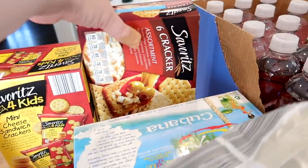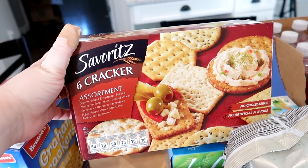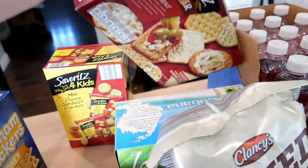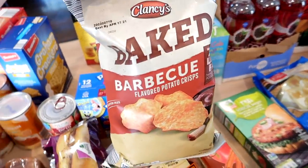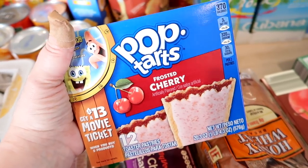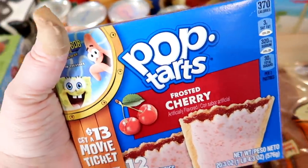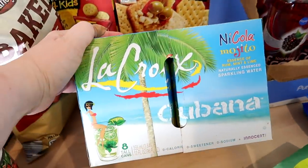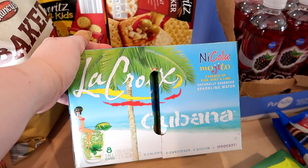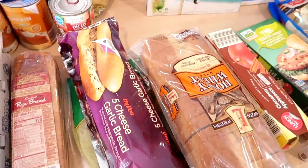I'm going to be making a cheese ball and wanted some different crackers — Aldi had a six-cracker assortment entertainer pack so I grabbed those. I got some baked barbecue chips from Aldi. They had pop tarts on sale for about $2.85 — Connor eats them for breakfast and the cherry frosted are my favorite. I also wanted some sparkling water and Aldi had the Nicola Mojito LaCroix on sale, which I haven't tried before.